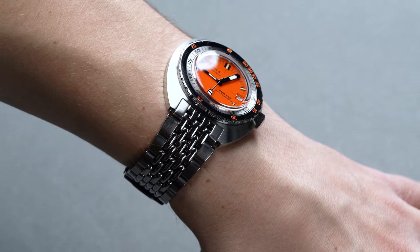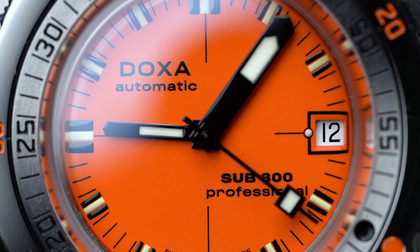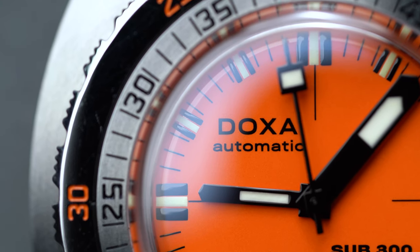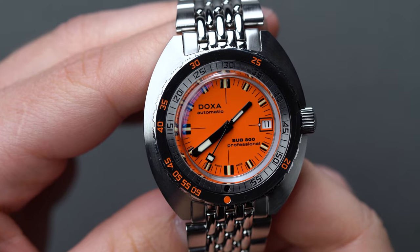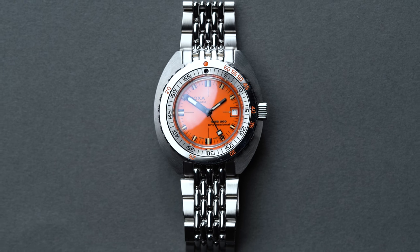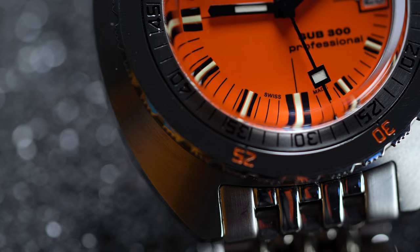Alongside the Christopher Ward C65 Aquataine, the Lorier Neptune, and the Baltic Aquascaphe, under this thick-set sapphire the dial really speaks for itself. Black, silver, and orange dial colorways were the original trio brought to market with the original Sub diver in the '60s. Since then, Doxa has added some other high-viz options to their lineup, like a brilliant yellow, a turquoise, and a clean white. If you're looking to stay faithful to the original, opt for one of the first three options, like our orange style.